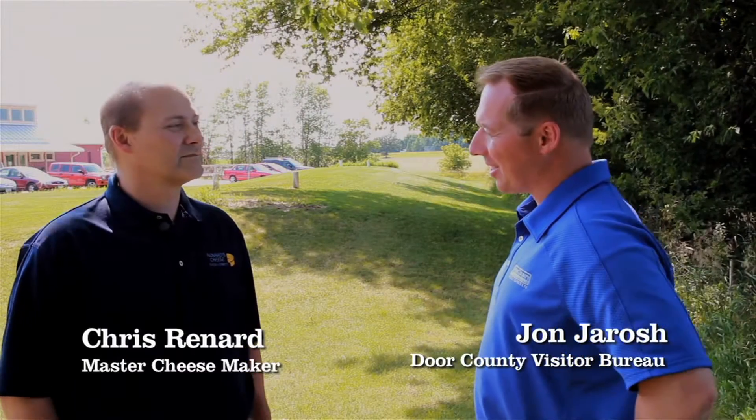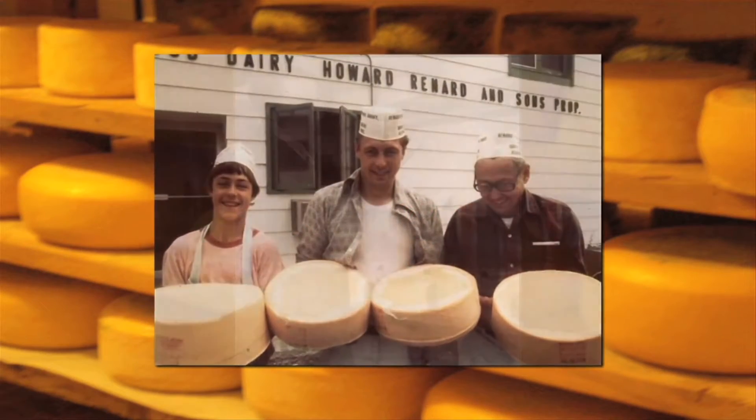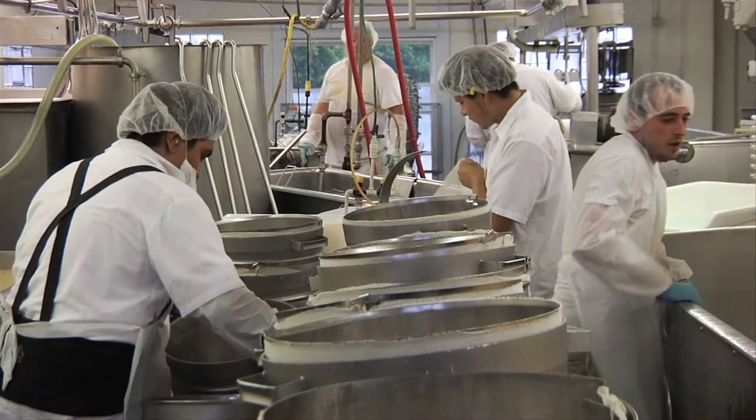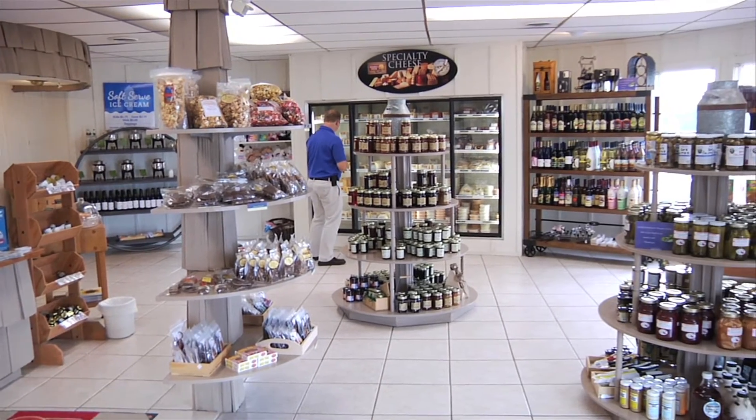Tell us a little bit about the history of Renard's Cheese. It's a family owned business. My grandfather started the business in 1961 — been in business now for 53 years. Third generation cheese maker. My dad and my grandfather have been making cheese. Grandpa started out as a little two-vat factory. Now we've more than doubled in size and wholesale throughout the whole U.S. We also do a lot of business right here in Door County in our two local shops, plus a lot of the other shops through Door County.